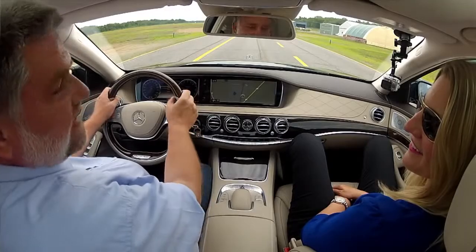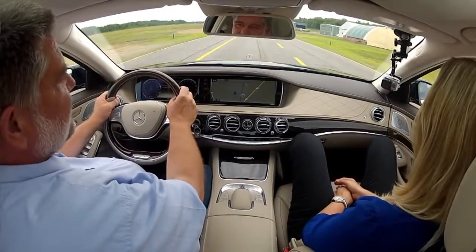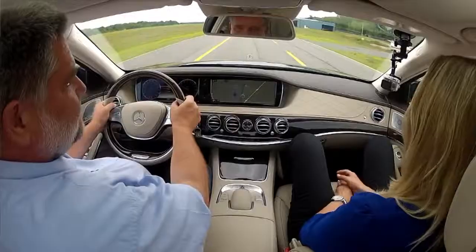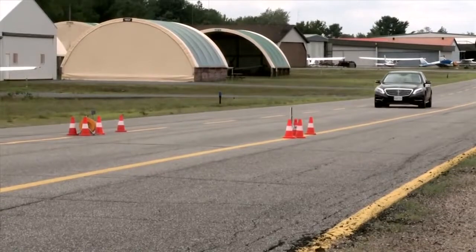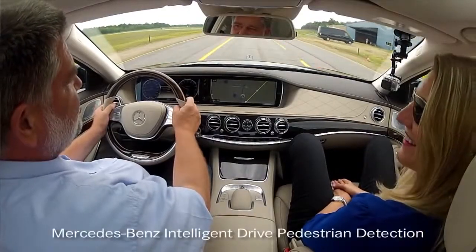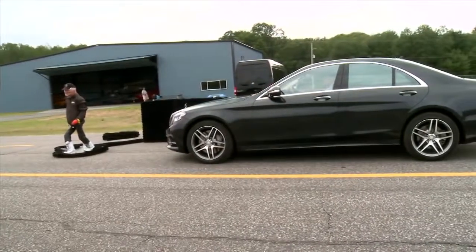Here we have a place where we can test it. We've got the taxiway of Muskoka Airport. There's a pedestrian who will come into our lane while I'm distracted — let's see what Mercedes-Benz Intelligent Drive can do. Our stereo camera will have to detect the pedestrian, and the radar will have to measure the distance. Here he comes — he's walking in front of us. Oh, perfect stop! And you didn't even touch the brake. No. Wow.